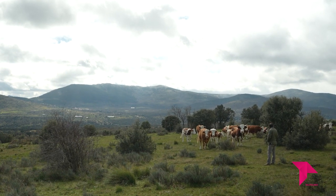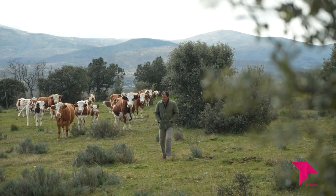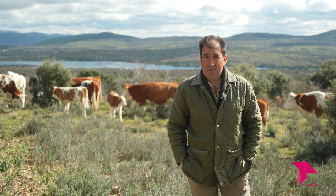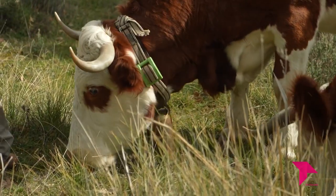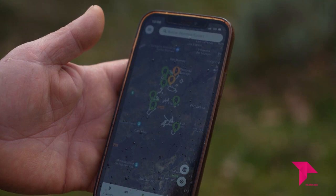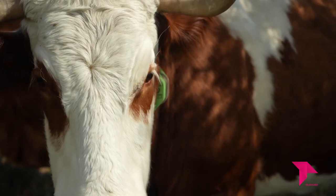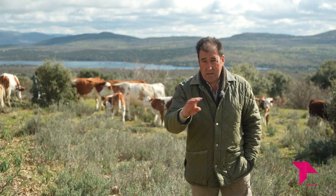Me dedico al vacuno en extensivo y el cebo de mi propia ganadería, algo que viene de abuelos, padres y bisabuelos. Las herramientas digitales de las que dispongo son collares digitales para el control de las vacas en extensivo. Cada collar lleva incorporado un GPS que da la ubicación, temperatura y muchas más datos del animal. Es una aplicación que te descargas en el móvil, introduces tus polígonos, parcelas y recintos, y vas visualizando todo. Es muy sencilla, igual que coges un WhatsApp. Desde Madrid puedo meterme en la aplicación y ver dónde está cada lote.